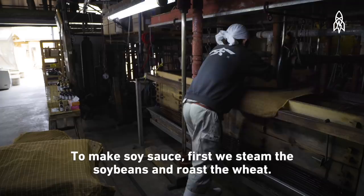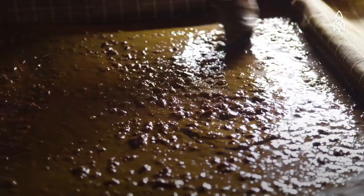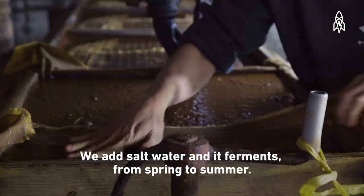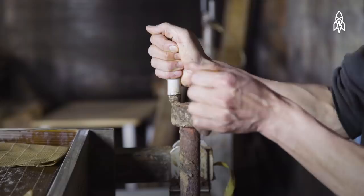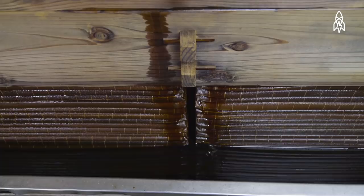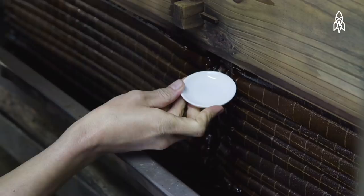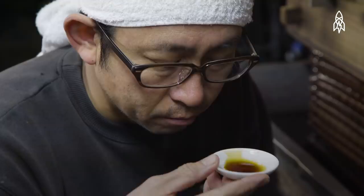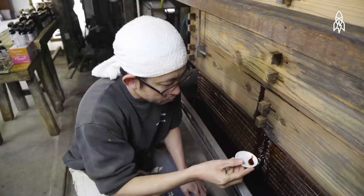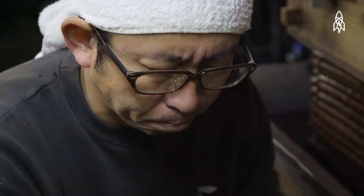The production process of soy sauce starts by baking the seeds. Then corn is added, followed by water, and finally the oil is incorporated into the production process. It's a lot of work to go through for soy sauce, but for Yamamoto, this is what soy sauce is supposed to taste like. So it's all worth it.